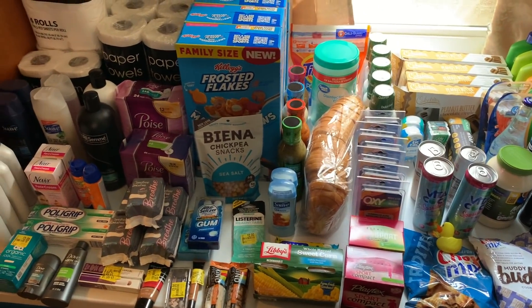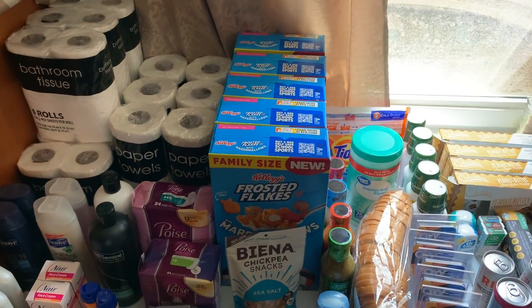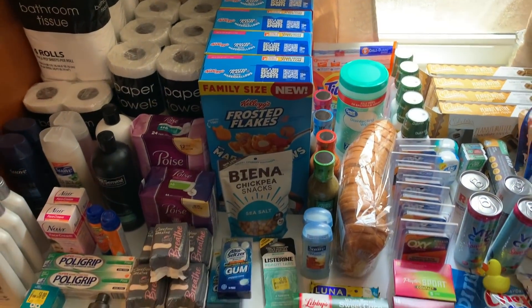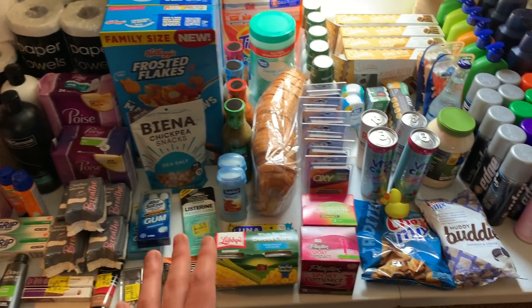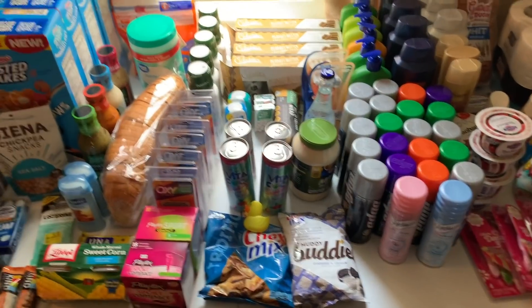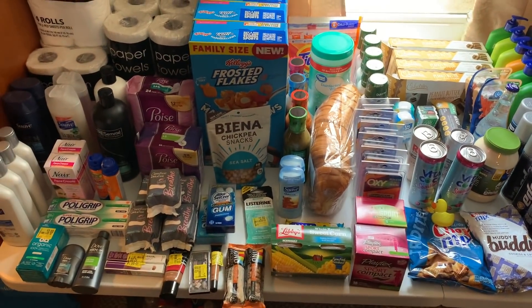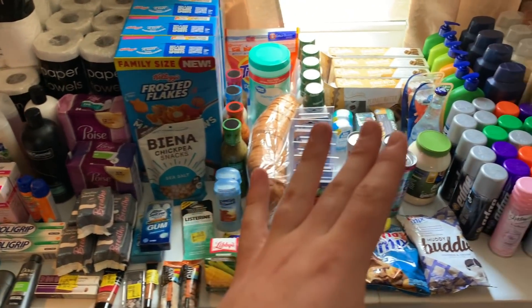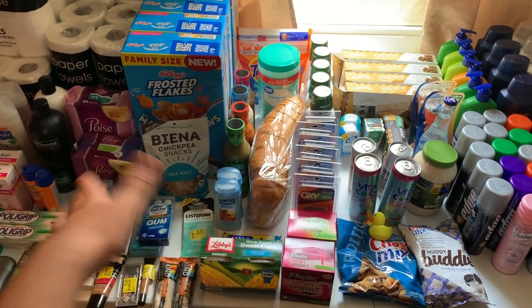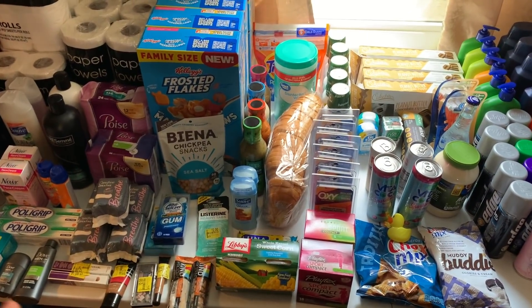Hi everyone and welcome to Ohio Valley Couponer. I am here with my biggest haul ever — so big I had to come down to the basement and set up a table. If you hear background noise, that's why, because I just couldn't fit this anywhere upstairs. This is probably the biggest haul of the year, and you're not even going to believe how much this cost or how much I was able to stock up on. If you're in the premiere, I'm premiering this haul live tonight.